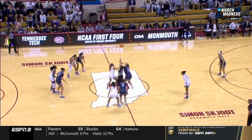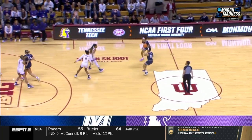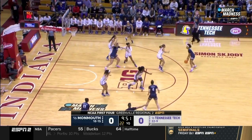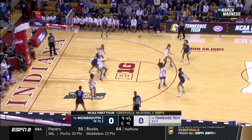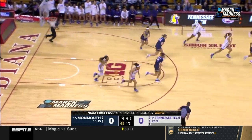We're ready to get started here in Bloomington. In the away jerseys, Monmouth in the midnight blue with white trim, Tennessee Tech in the white jerseys with purple and gold trim. Monmouth with the first possession of the game — they go inside. That's where they have a size advantage.